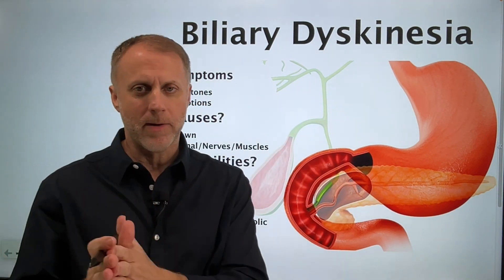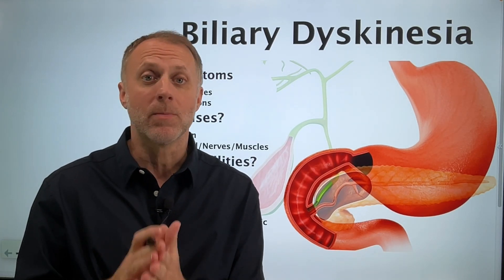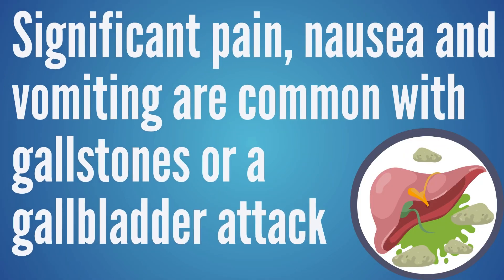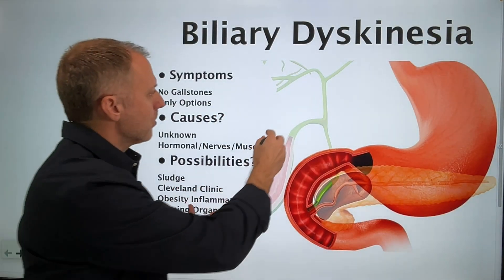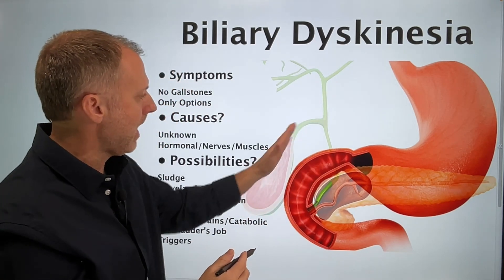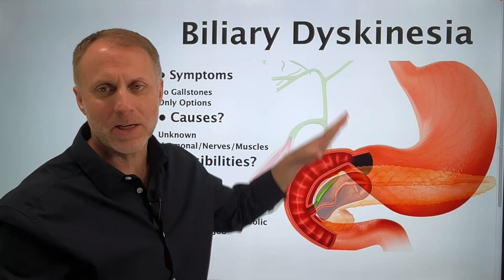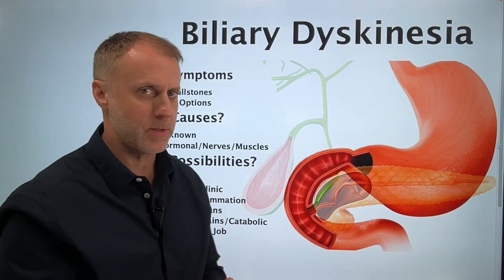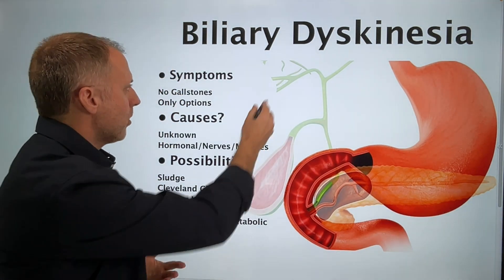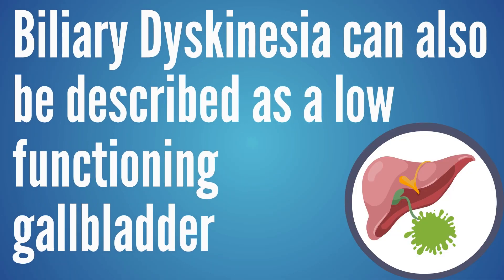When we're looking at biliary dyskinesia, there seem to be a lot of the same symptoms your client would be experiencing as if they had gallstones or some type of gallbladder attack — significant pain, nausea, throwing up. But when they run the tests, they don't see any stones. Those symptoms usually come from a gallstone blocking the biliary pathway so bile can't flow, backing up and creating pressure. But when tests come back clear, they get a fancier name: biliary dyskinesia.